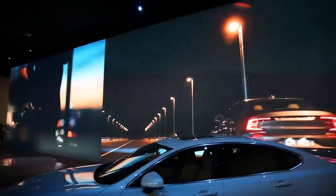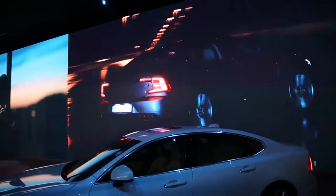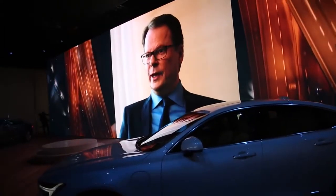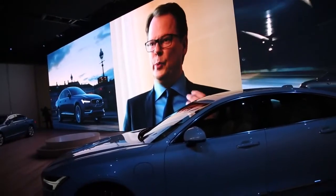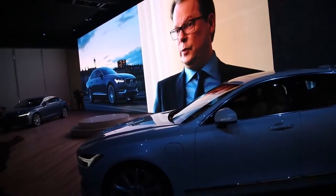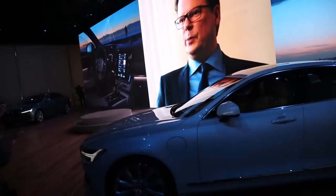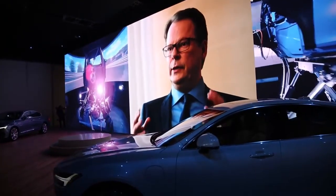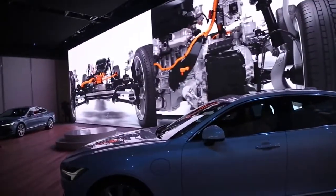When I joined Volvo Cars five years ago, one of the commitments I made was improving driving dynamics. For Volvo, that means the perfect combination of drivability, handling, and performance. We do that by investing heavily into simulation equipment and the latest and greatest technology inside the car.